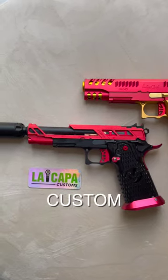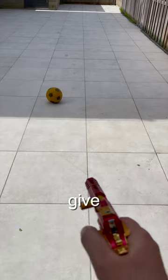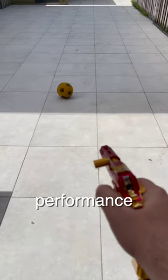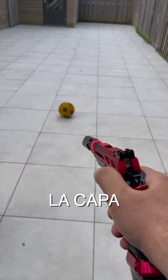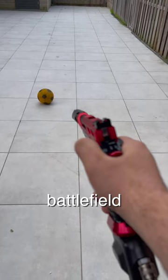I've taken it to the next level with a full custom upgrade using carefully selected lightweight components. These upgrades give me a lightning fast reaction time, ensuring perfect and accurate performance on the field. And you know where I got all these high quality custom parts from? LA Capa Customs. They've got everything you need to elevate your game and dominate the battlefield.